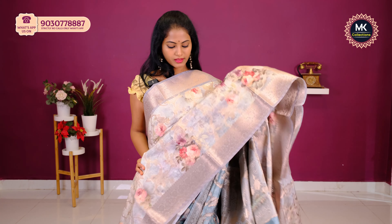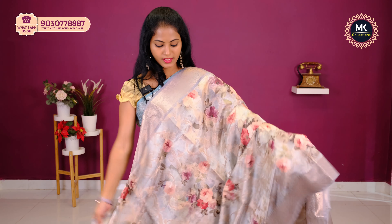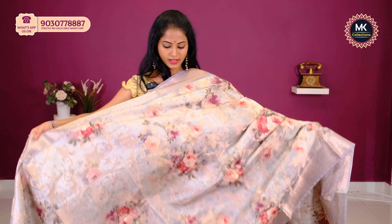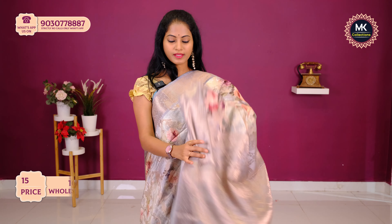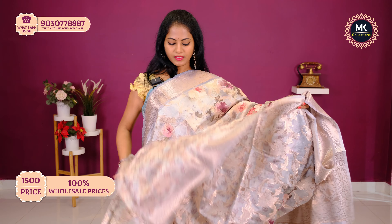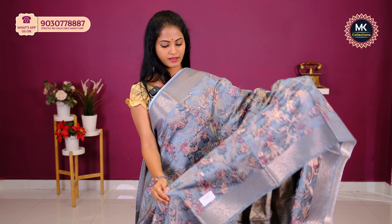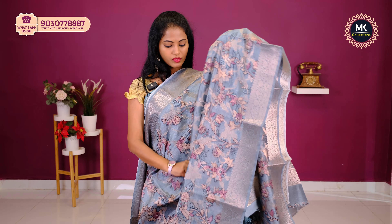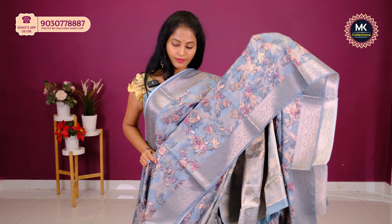Sari price 1500. Next — a small mango kalamkari pattern of leaves design, light chiku brown. Nice design. The blouse for this sari has mango butta with different shades.